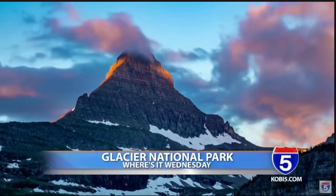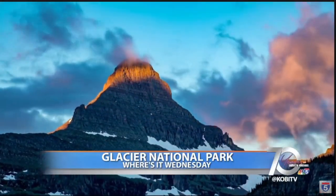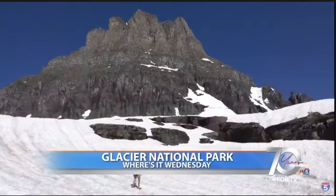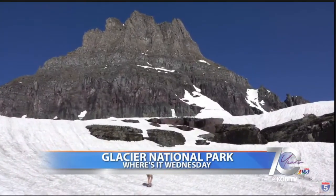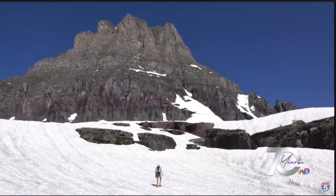Glacier National Park sits in Montana's Rocky Mountains with beautiful alpine meadows and glacier-carved peaks and valleys. There are over 700 miles of hiking trails, and it's a great place for cycling, backpacking, and camping. Hikes range from one-mile nature walks to 20-mile backpacking treks, depending on what you're looking for.